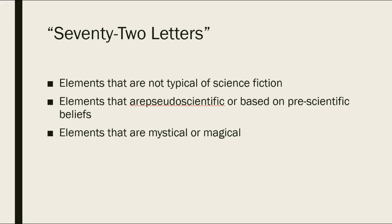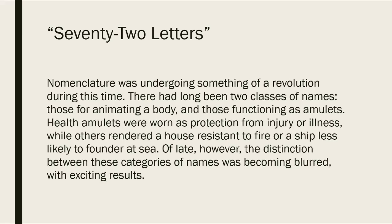Part of what makes 72 Letters such a tough story is that it has elements that aren't typical of science fiction. It has elements that are pseudoscientific or based on pre-scientific belief. It even has elements that we consider mystical or magical. I think some of the main elements we see are the amulets and the golems.